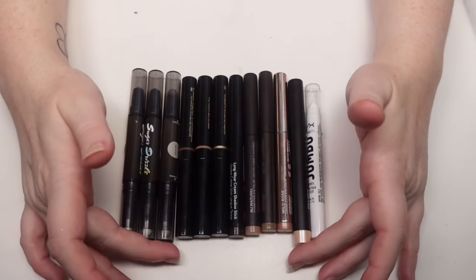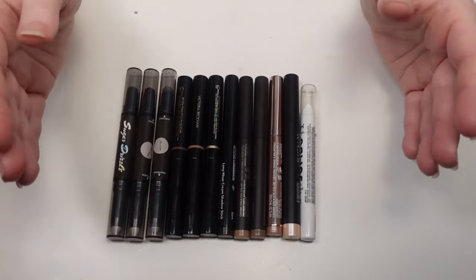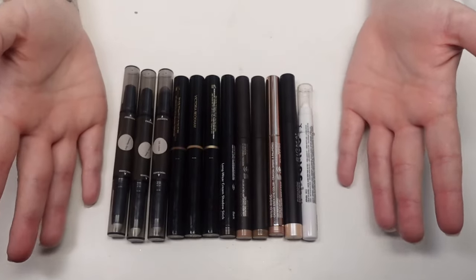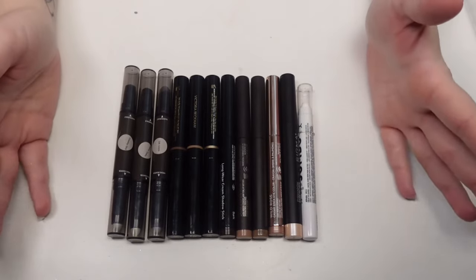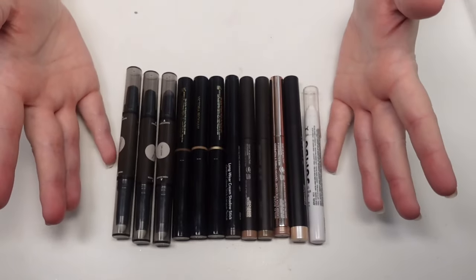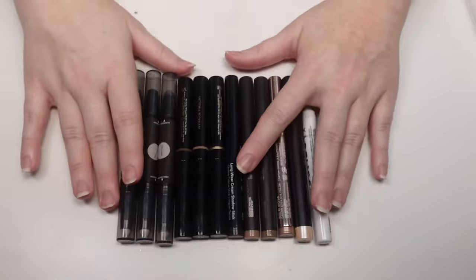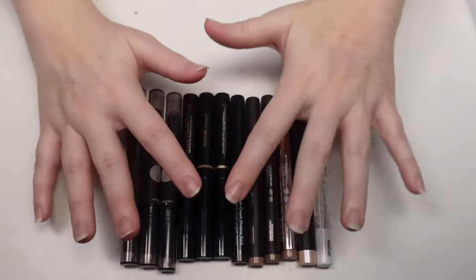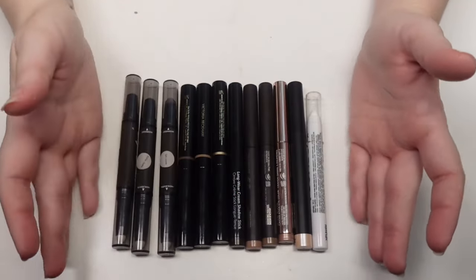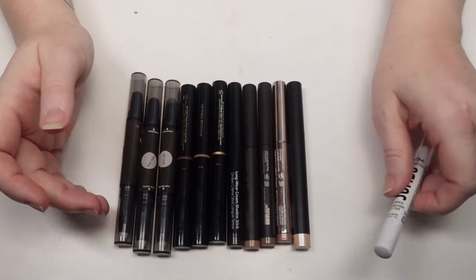These are my eyeshadow sticks. I have quite a few left. I love these for quick, easy days and really enjoy them for travel. I don't travel a ton, but we do go on vacation — I have a brother in Dallas, and we've got an upcoming Disney trip in December. I like these for travel because I don't have to worry about them breaking or crumbling, and when I'm on vacation I'm not all about sitting down and doing all the things.